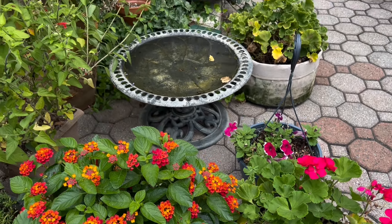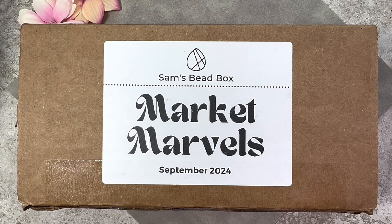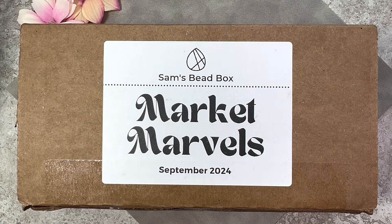Let's go ahead and get started. Here we have Sam's Bead Box for the month of September 2024. The name of this box is Market Marvels. I've been to different markets — farmers markets, markets overseas, flea markets — so it's hard for me to guess what's inside. The subscription is $49 a month, and if you haven't subscribed you can go to the website where boxes usually retail for about $65. Sometimes they even have box extras available.